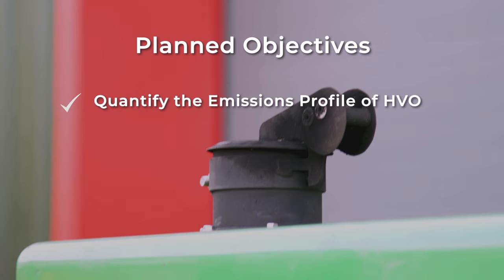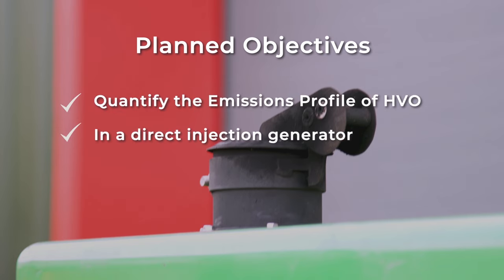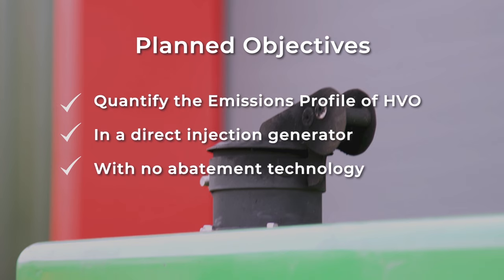We are hoping to achieve and quantify the emission profile of HVO compared to gas oil in a direct injection generator with no abatement technology and EGR. So let's get started.